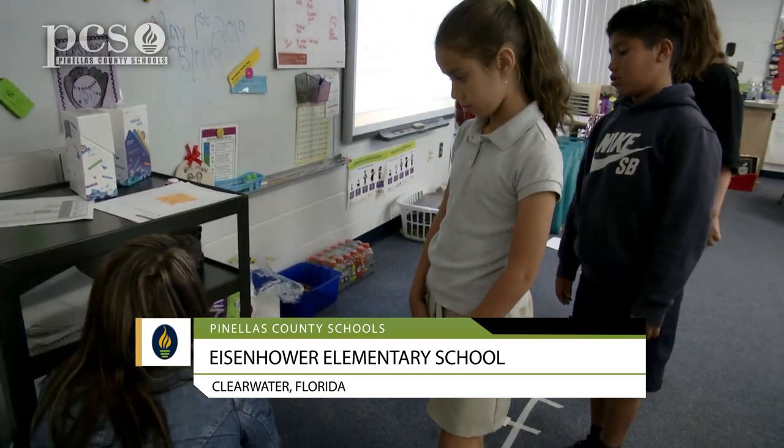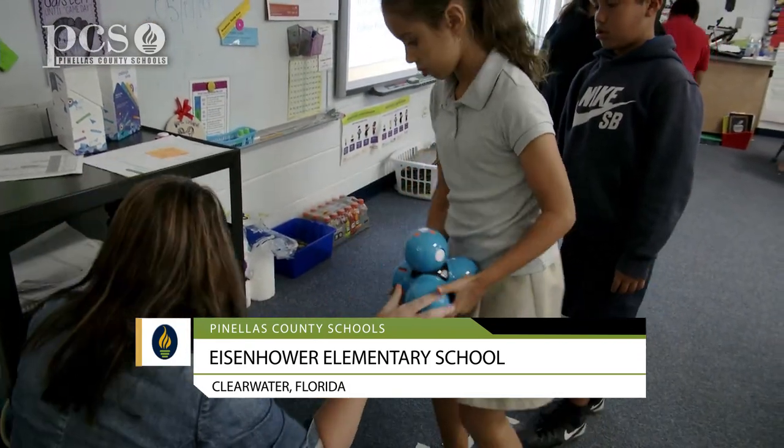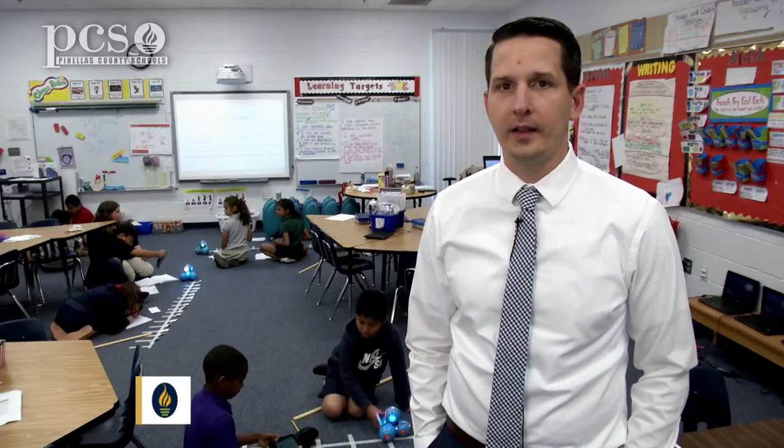We're rolling out computer science and robotics K-5 across the district, and today we're in a third grade classroom where students are using DASH robots from Wonder Workshop.